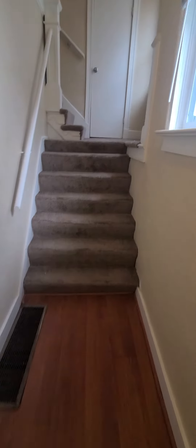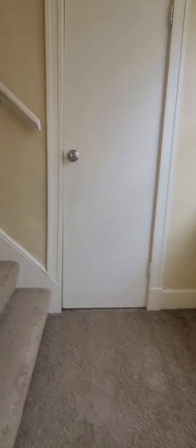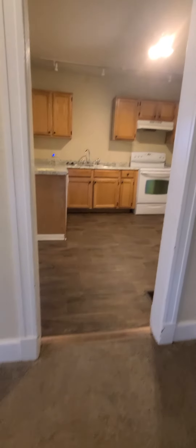We are here at 2424 Norton Avenue. This is a three-bed, one-bath, upper-level duplex. Come in here off your own private entry to your little entryway — a couple of stairs and a coat closet.